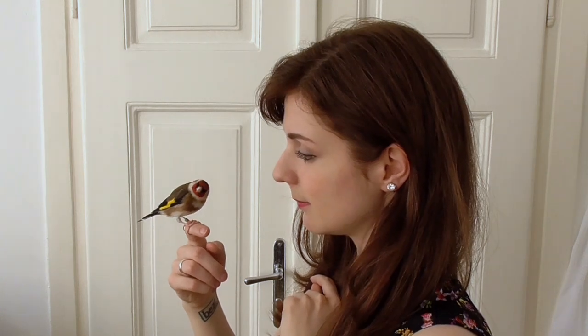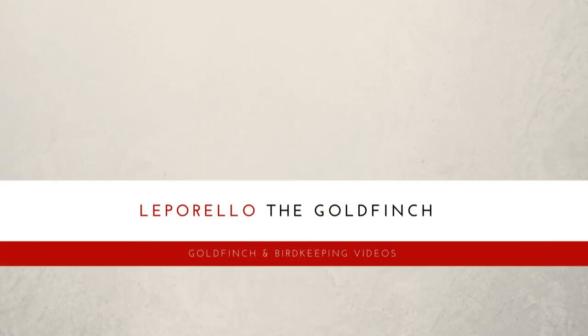And that's it for today! If you found this tip helpful, please leave a like and a comment, and feel free to subscribe for more goldfinch training tips like this one. Have a nice day! See you soon!